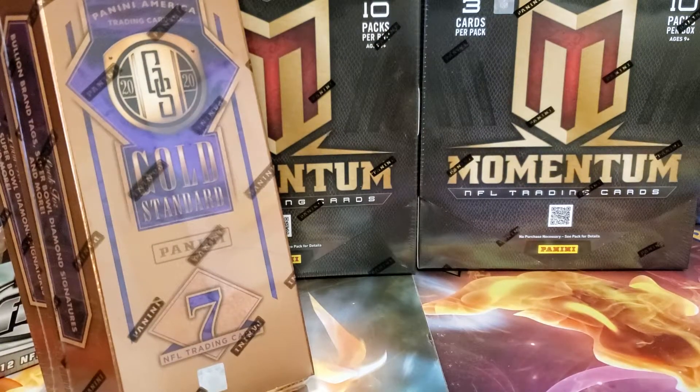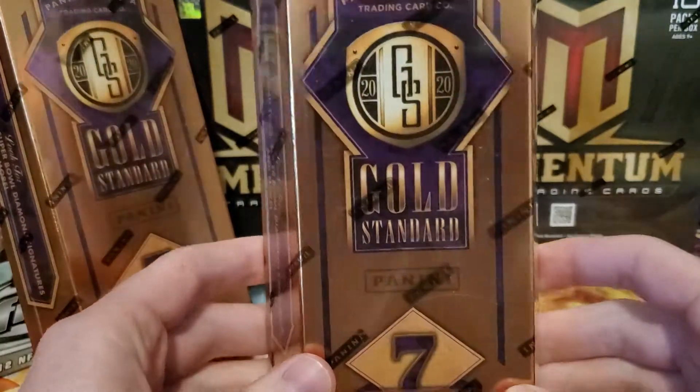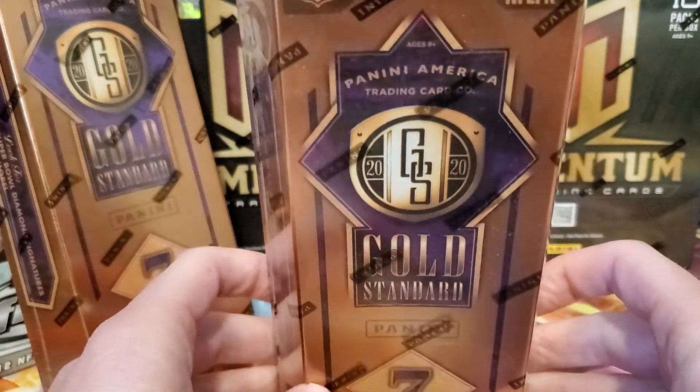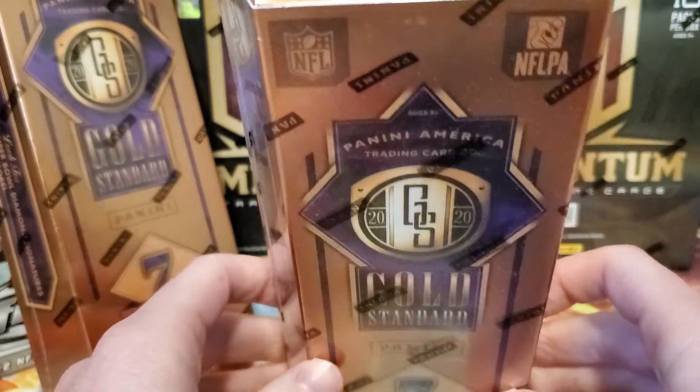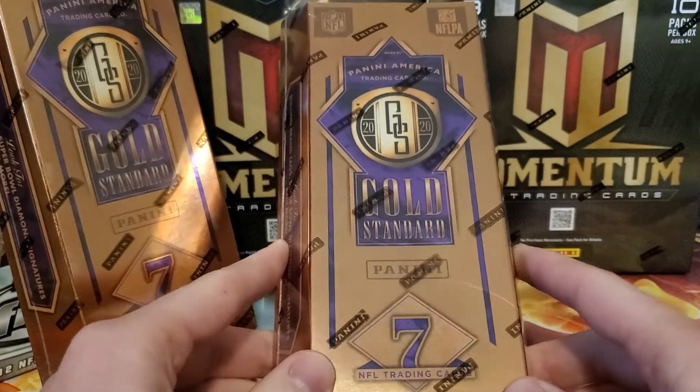Hello, it's Matt with Cartatello. Today we'll be doing a gold standard football for Cartatello Sports, one of our sports options. We do some basketball and some football.